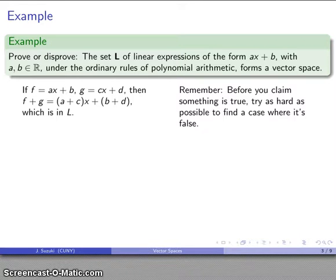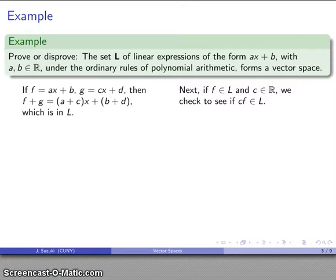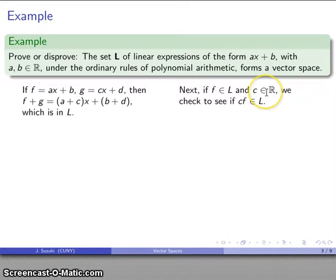Before you claim that something is true, try as hard as possible to find a case where it's false, because if you don't, somebody else will, and they won't be as nice about it as you could be. We've proved closure under addition. Now we want to prove closure under scalar multiplication. Taking something in L and some real number c, we check if c times f is an element of L. Well, c times f equals c times (ax plus b), and by the ordinary rules of polynomial arithmetic, that gives cax plus cb. Since c times a and c times b are real numbers, cf is in L.